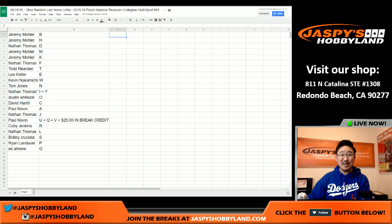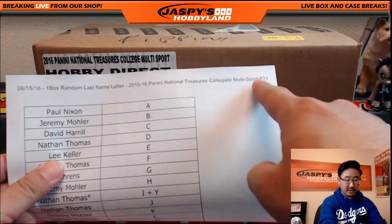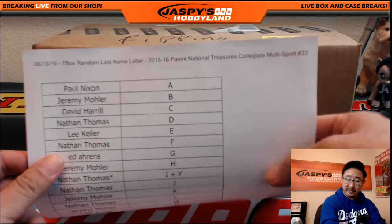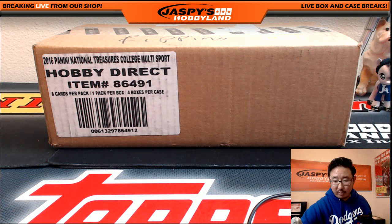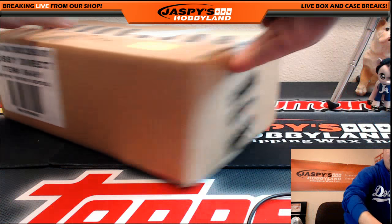We're going to pause the video. When we come back, we're going to see if there are any trades in last name letters, and then we'll have the break from a fresh case. Welcome back, everyone — there were no trades, so all the names and letters remain the same. Break credit going out to Paul. This is break 33 on the 15th. Let me bust open this fresh case, number the boxes, and then see which ones we're going to do.